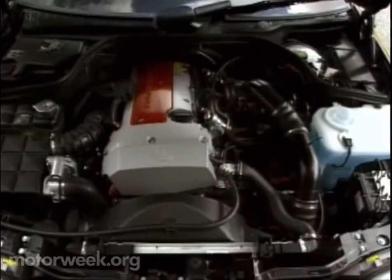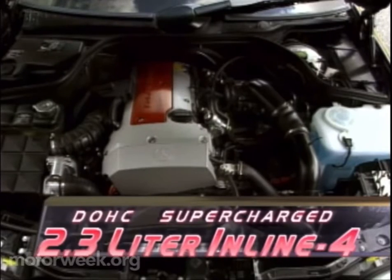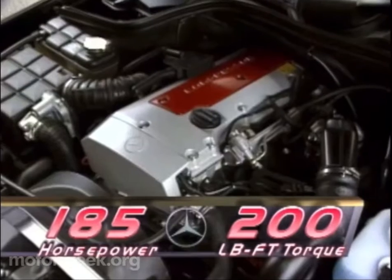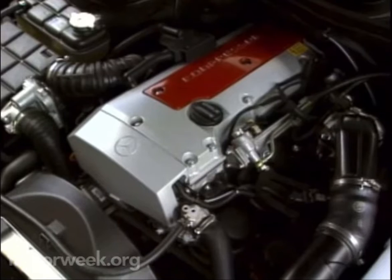Borrowed from the SLK Roadster, the 2.3-liter supercharged intercooled four-banger makes the same 185 horsepower and 200 pound-feet of torque. That's 37 more horsepower for the C230 than before, with an equally impressive 38 more pound-feet of torque.